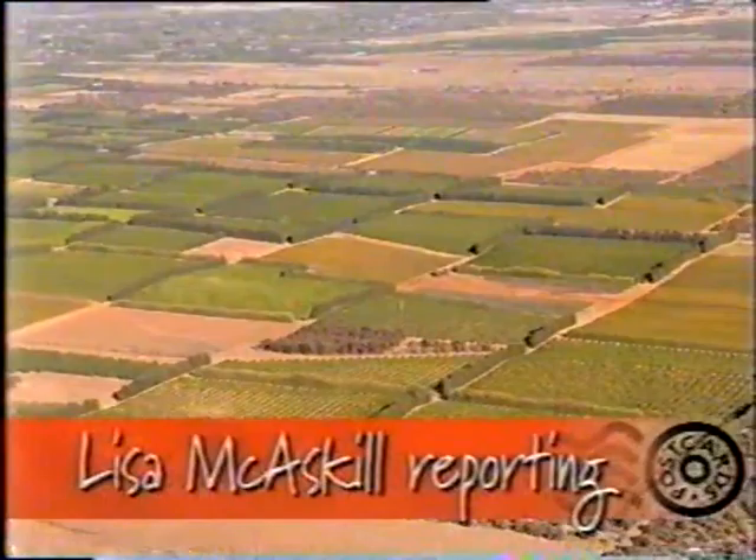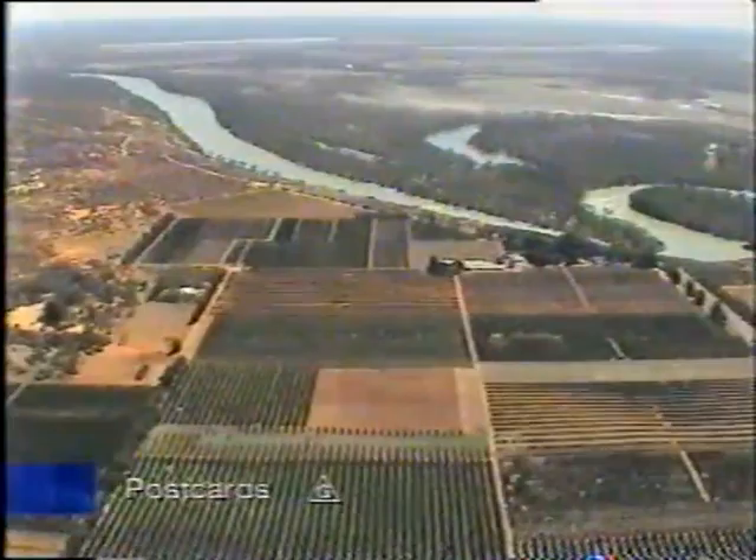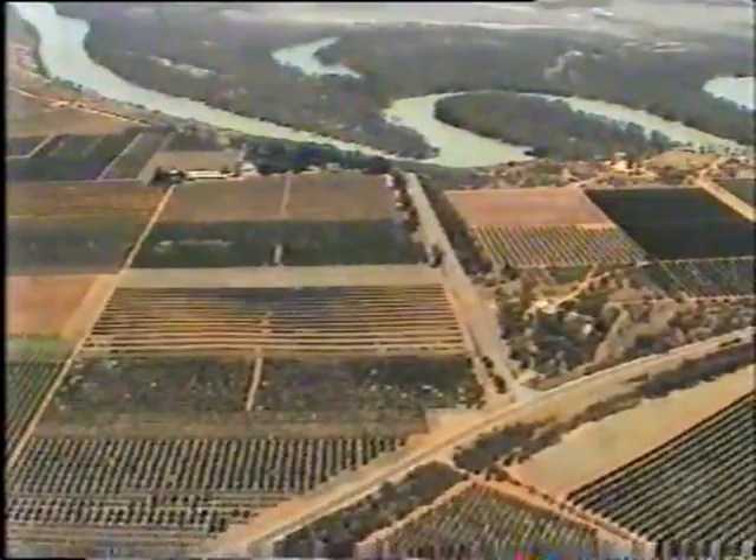The region is affectionately known as the Fruit Bowl of South Australia, with thousands of hectares of orchards and vines pumping millions of dollars a year into the state's economy. From the air, you can clearly see how this rich tapestry of green hugs the river channel.